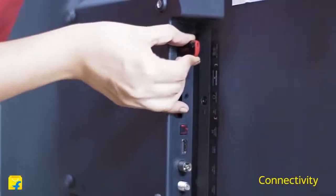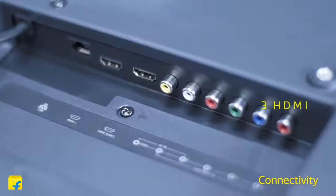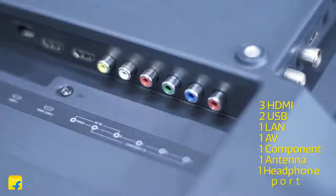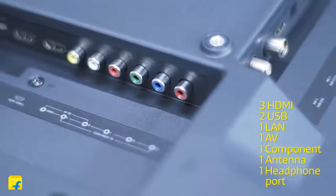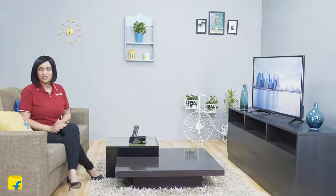This TV also has many connectivity options. It's compatible with all major formats. It has three HDMI, two USB, one LAN, one AV, one component, one antenna and a headphone port. The 40-inch design also has side ports giving you easier accessibility when it's wall-mounted.